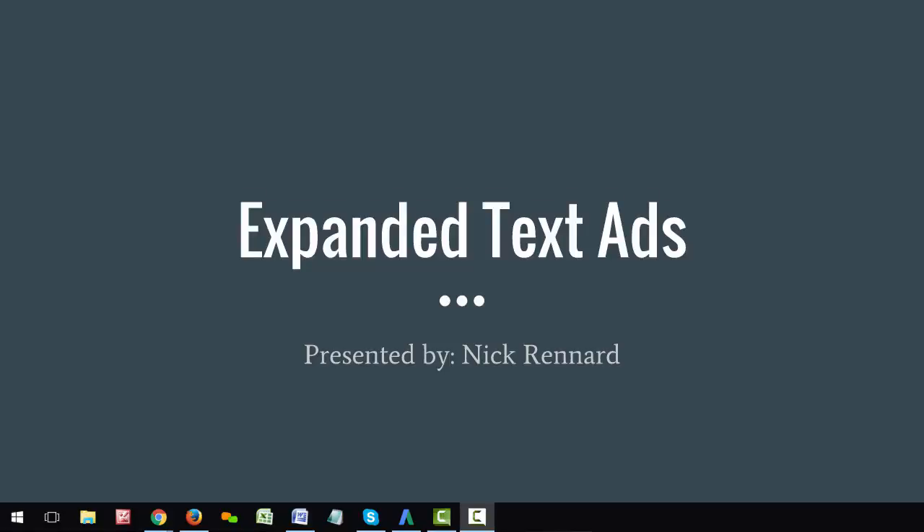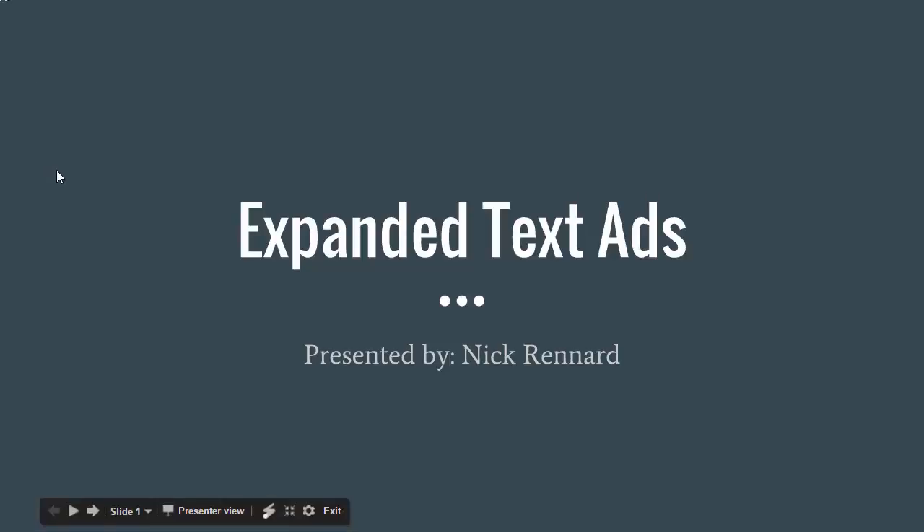Hello everybody and welcome to another episode of my video blog series. I'm your host Nick Renard and today we are going to be talking about something that Google recently rolled out called expanded text ads. I'll get into explaining these here so let's just go ahead and get started.